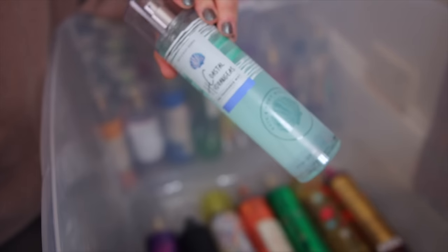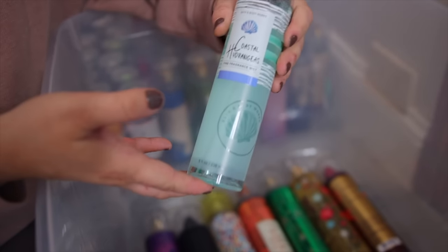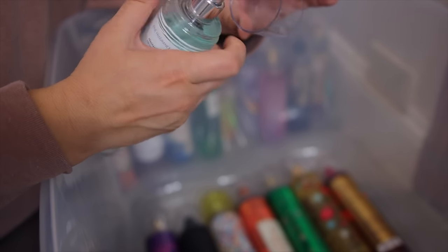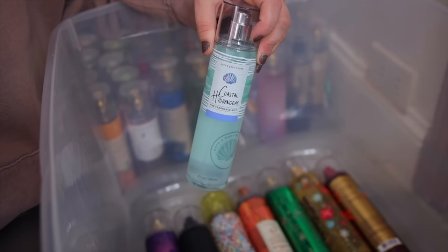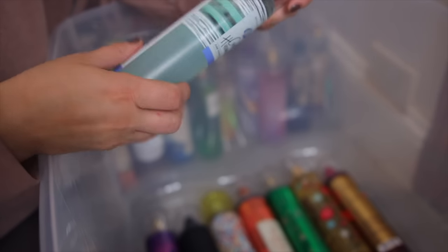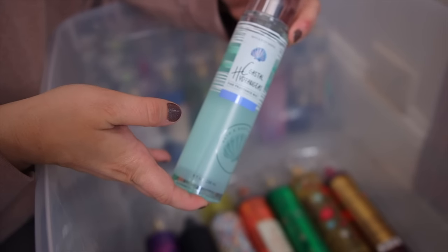Next I have Coastal Hydrangeas. This one was out two years ago and it's such a good aquatic scent. It smells very similar to Giorgio Armani's Acqua di Gioia — that's why I love to keep this one in my collection because it does smell like perfume. It is so good and I love aquatic scents like this. It has notes of hydrangeas, ocean mist, and then golden apples, which is kind of interesting.